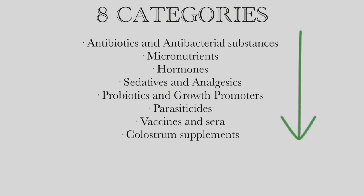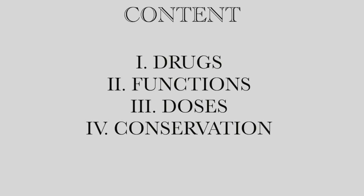Because I don't want this to be a very long video, I'm breaking the coverage of all these drugs into a series, and each video will cover the drugs, their functions, doses, and conservation. The first drugs we are featuring in this particular video are the antibiotics and antibacterial substances.